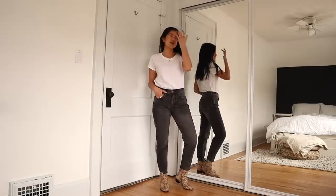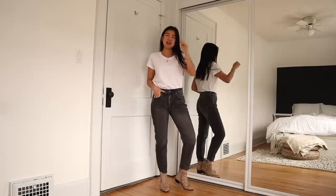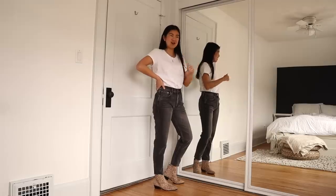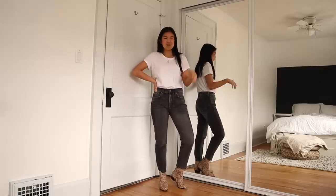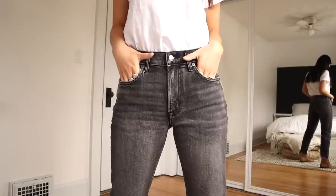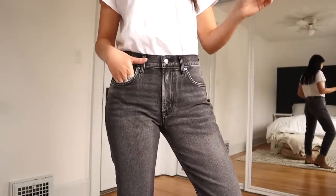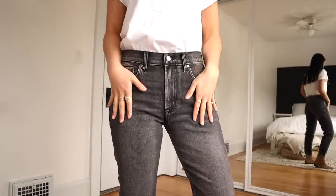A girlfriend jean shape can mean a lot of different things, but the Gap girlfriend jean is almost like a mixture of a mom jean and a boyfriend jean — like they had the perfect baby. It's so comfortable, a jean I'd gravitate towards most days when running errands because you don't want to wear skinny jeans or super high rise jeans every day. These are the perfect go-to jeans and I am so happy about them. Up close you can really see the gorgeous wash and they're going to get better with every wear — the true test of a good jean.